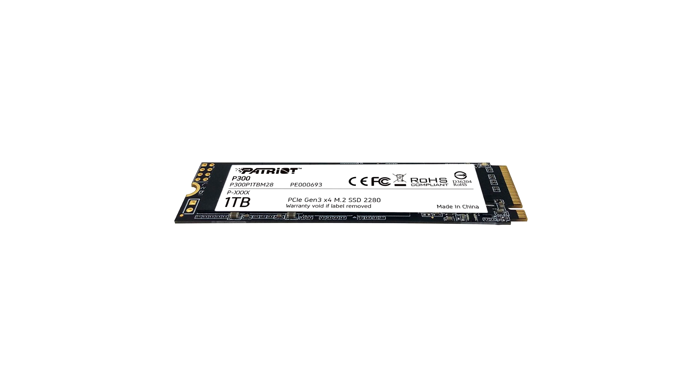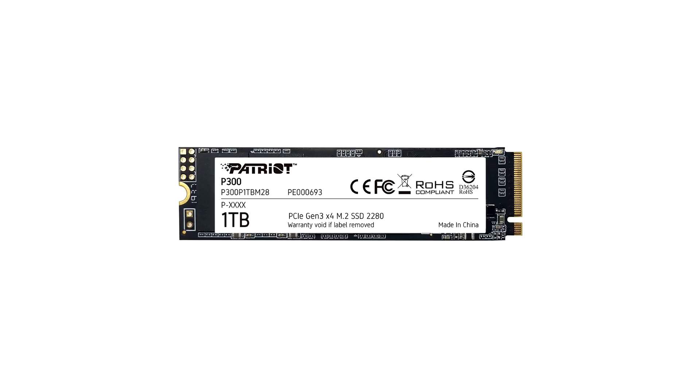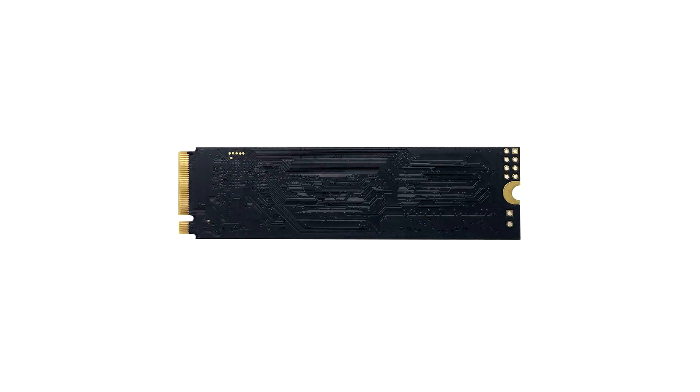The P300 is designed to deliver the most significant all-around performance for desktop and laptop users. Built with a next-generation PCIe Gen 3 X4 NVMe controller and best-in-class components, the P300 is poised to bring rapid data transfer speeds and best-in-class reliability. It offers 25% higher transfer speeds and better write performance over standard PCIe X2 solutions, while its low power consumption makes it the best solution for laptop battery endurance.